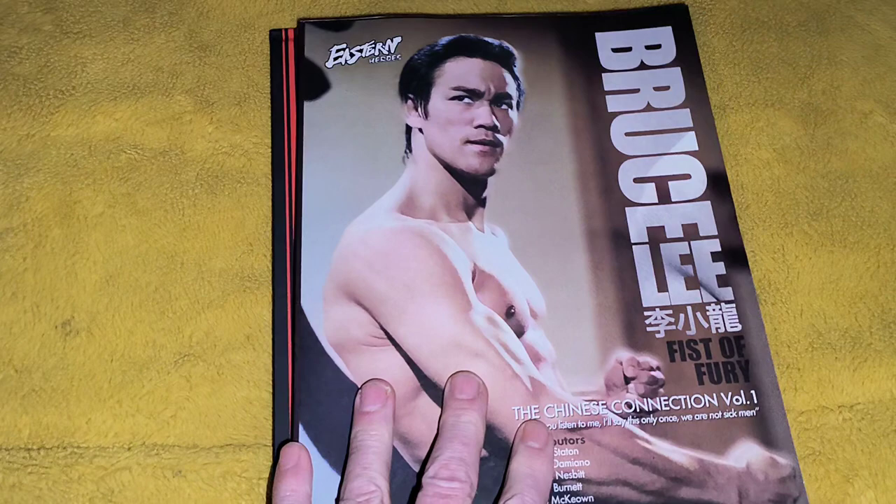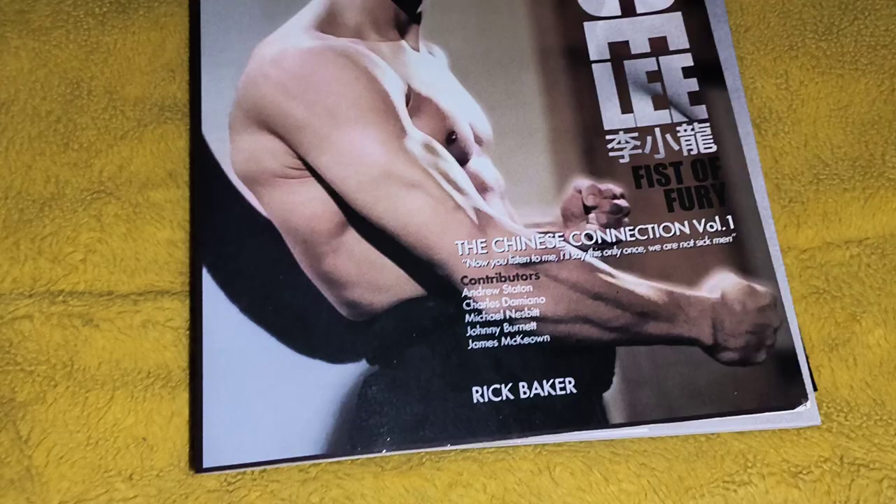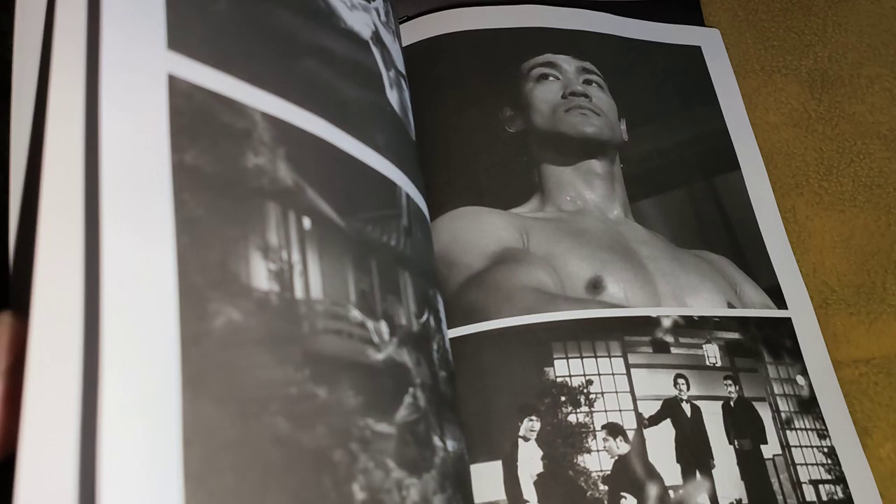This is another breakdown of Ricky Baker's books. I've done ones for Enter the Dragon's scrapbooks and the Game of Death ones. Now we're on to Fist of Fury, The Chinese Connection, Volume 1. You've got two here. These are softback, but they are packed with excellent photos from, in my opinion, Bruce's best movie.